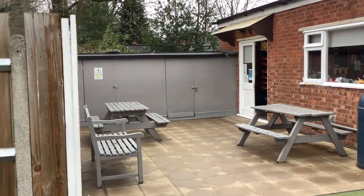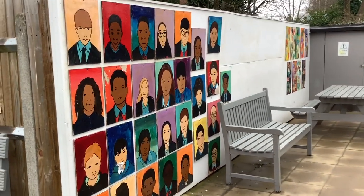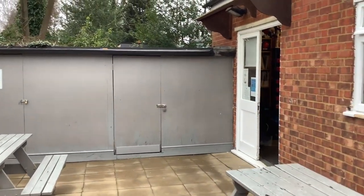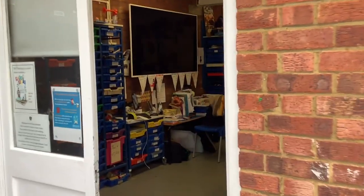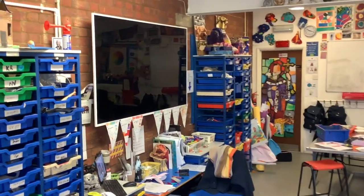Art appears on the curriculum each week and we are very lucky to have our own pottery kiln which enables us to do 3D art and sculpture. Each year we take part in the independent schools' art competition and we proudly won first place with our clay doughnuts in 2019 and second place this year with a reception child's drawing of her school.